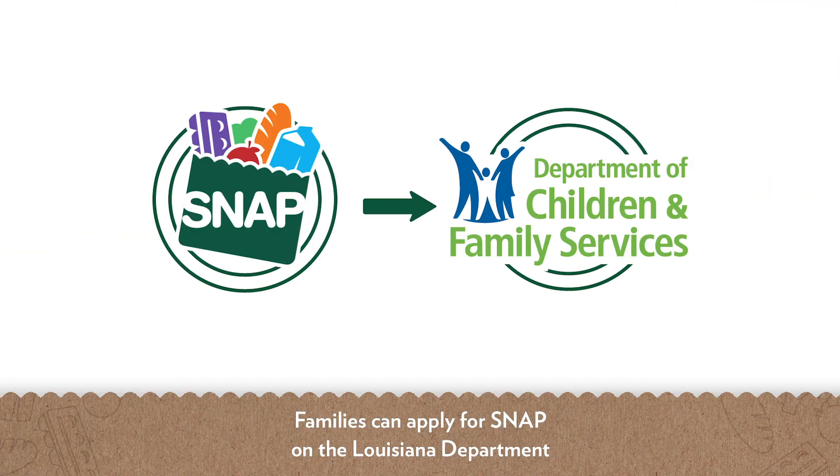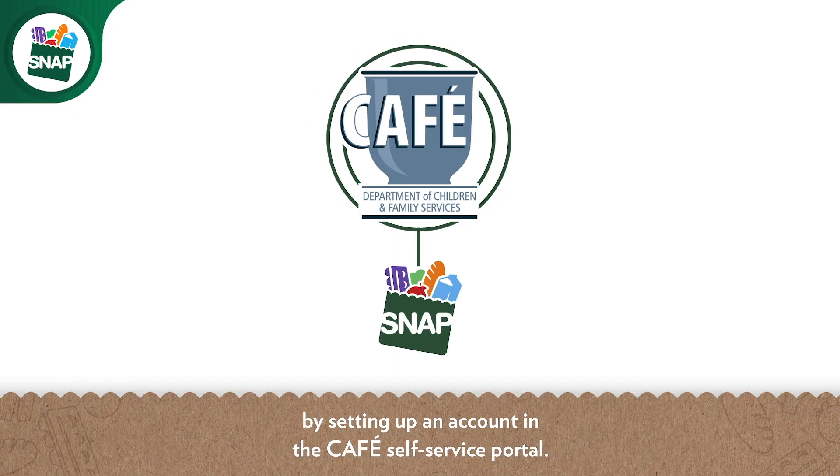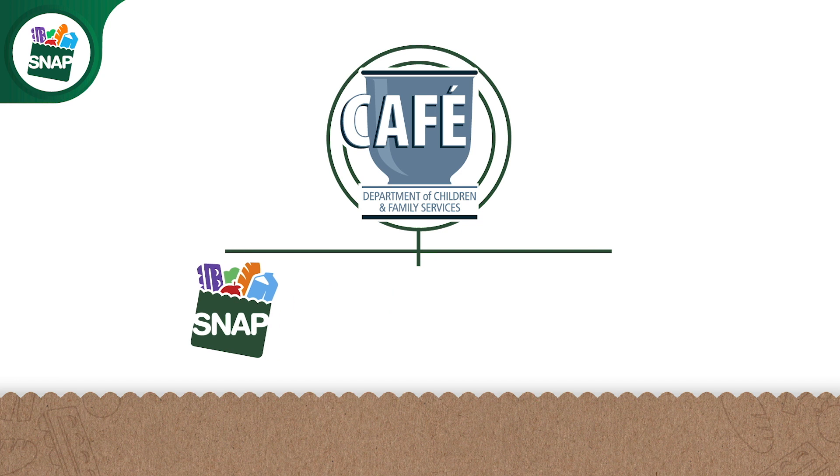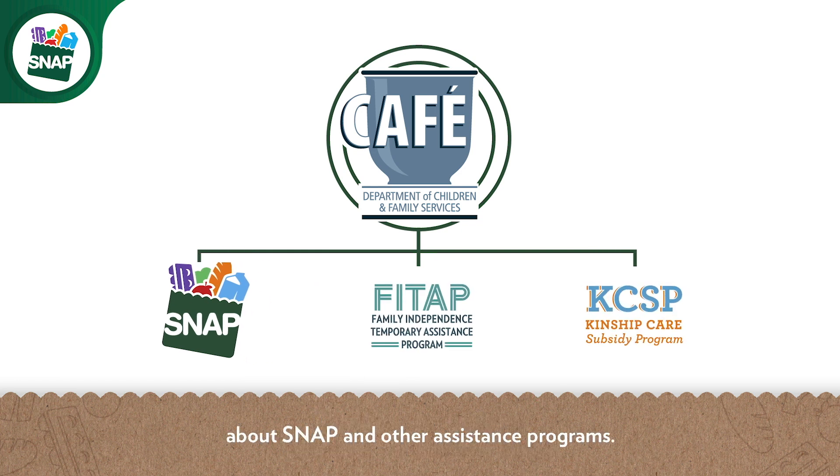Families can apply for SNAP on the Louisiana Department of Children and Family Services website by setting up an account in the CAFE self-service portal. There, you can apply for assistance and find information about SNAP and other assistance programs.